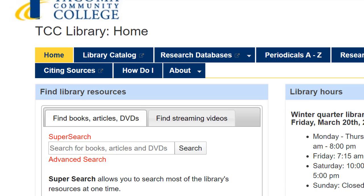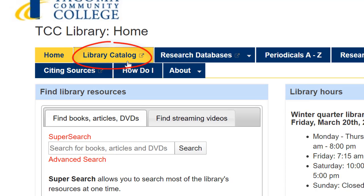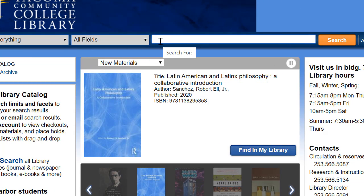Let's start at the TCC Library's website. Select Library Catalog in the upper menu and let's search for the book Watchmen.